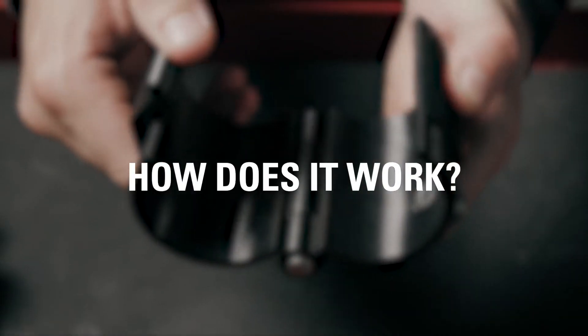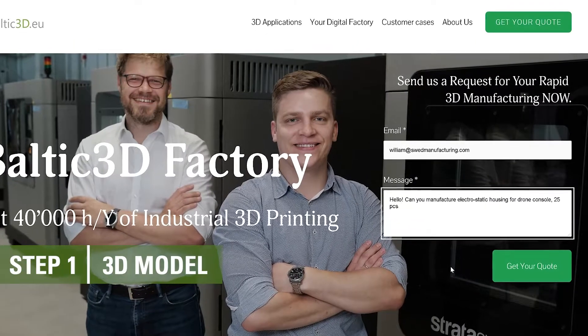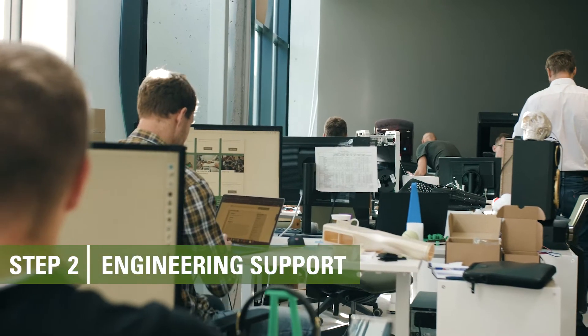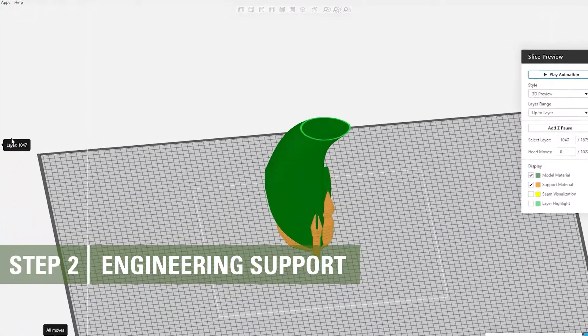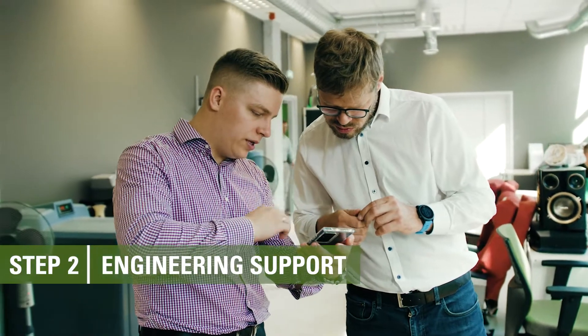Here's how our on-demand 3D printing service works. Step 1: Send us your 3D model and specify your desired quantity and materials. Step 2: Our engineers analyze your model, improve the design for 3D printing compatibility if necessary, and provide you with the quote and production lead time.